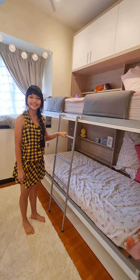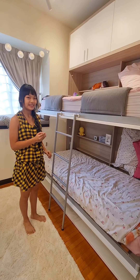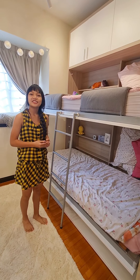And now I'll show you the lower bunk. It's really cozy down here.